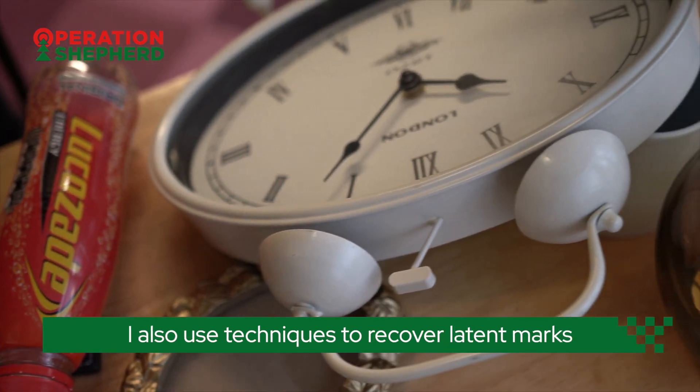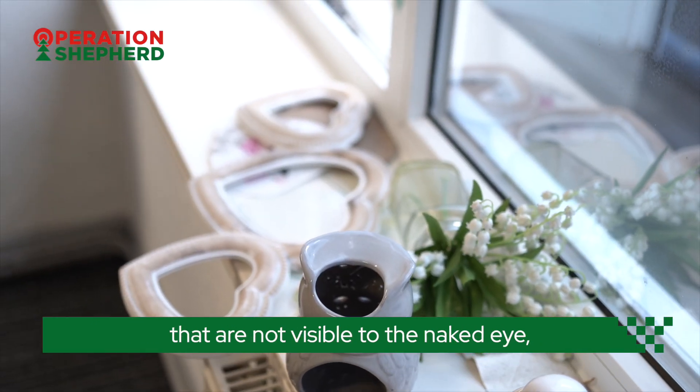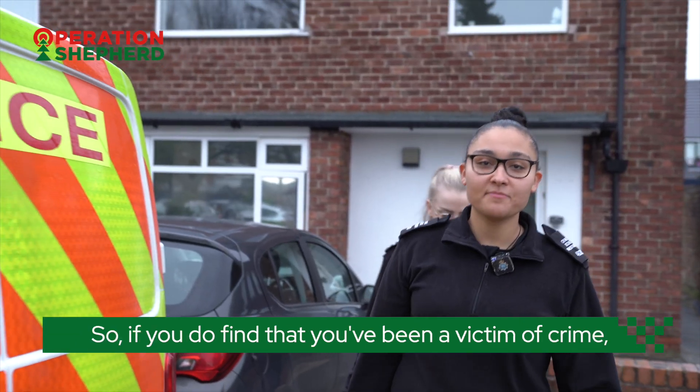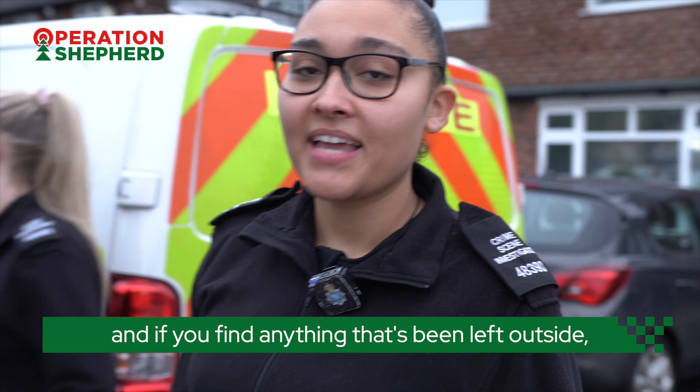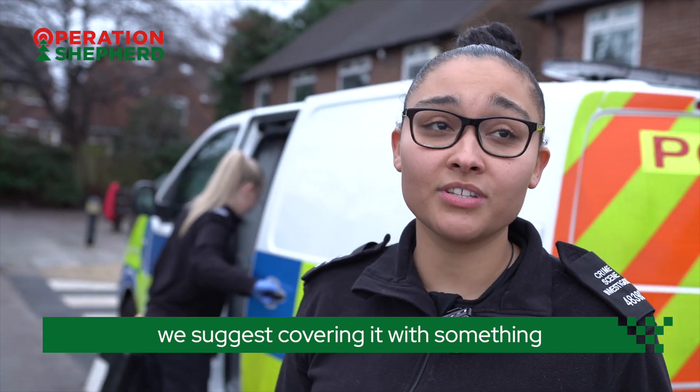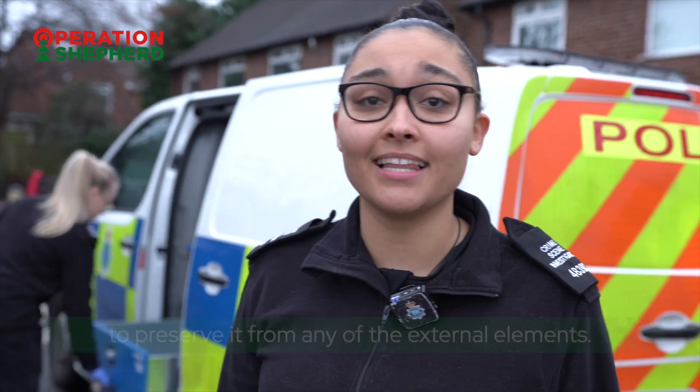I also use techniques to recover latent marks that are not visible to the naked eye, including footwear and fingerprints. So if you do find that you've been a victim of crime, we would advise not to touch anything. And if you find anything that's been left outside, we can suggest covering it with something to preserve it from any external elements.